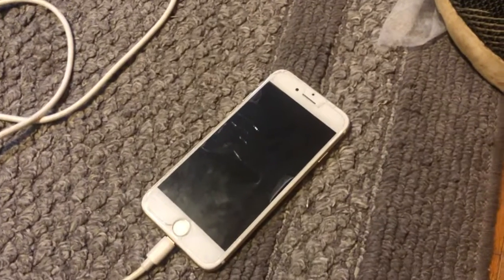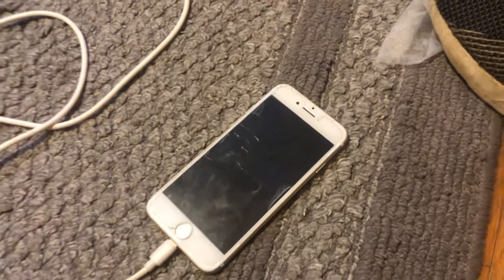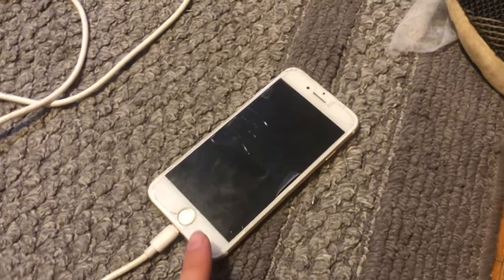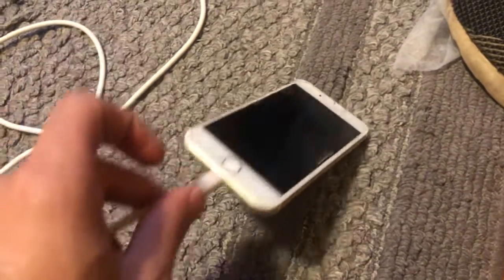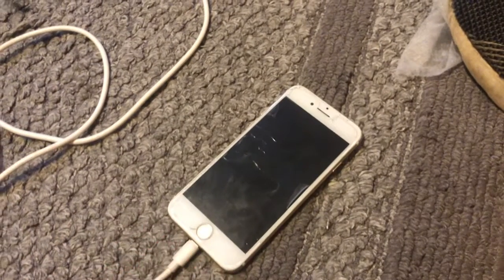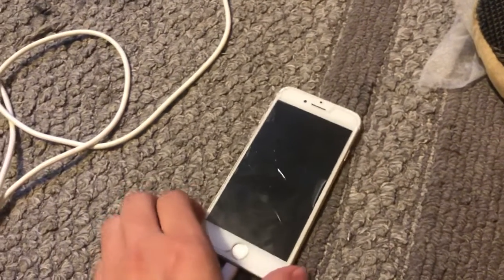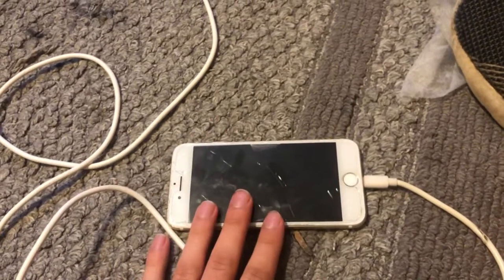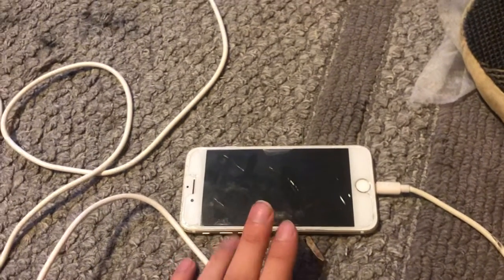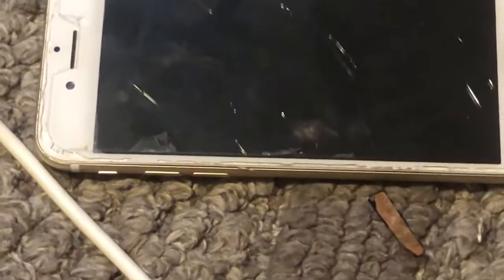Hello and welcome back to another video. This is an iPhone 7 — you can tell because it doesn't have a headphone jack, which makes it a modern weenie phone. The reason I'm showing this is because it's developed a fault. This phone has been seeing some absolute shit.